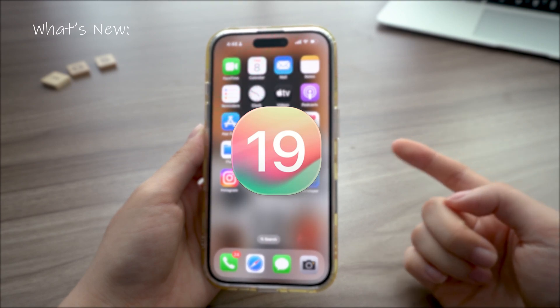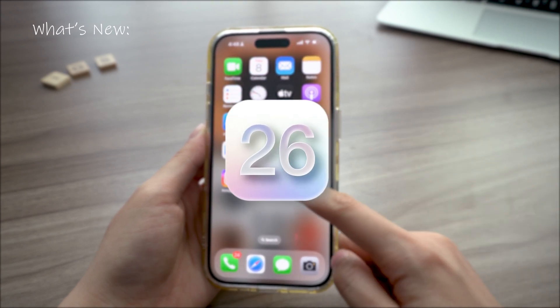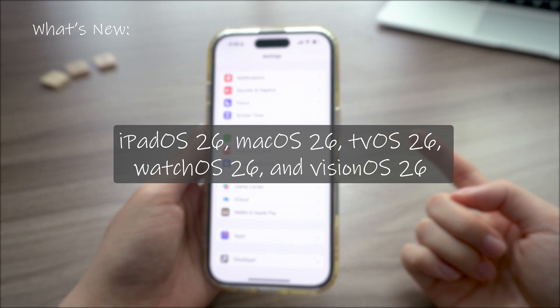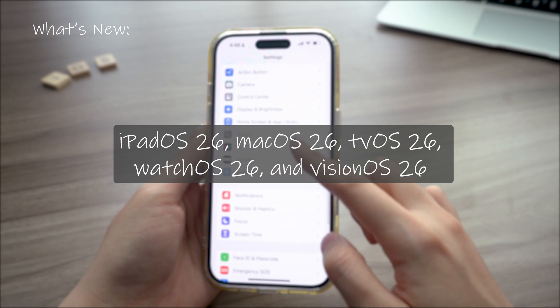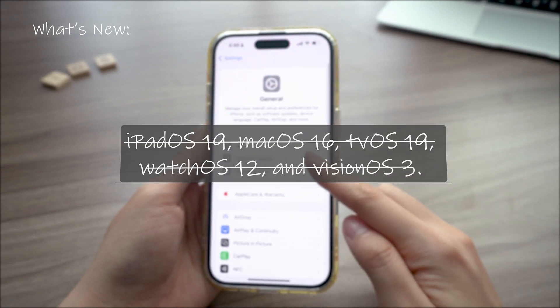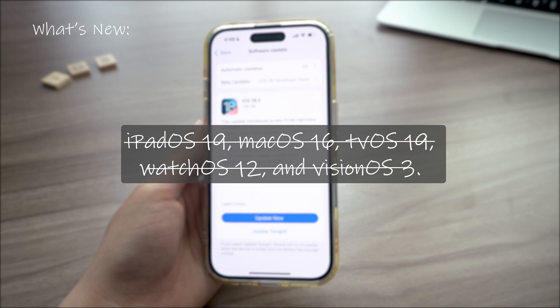That's right, no more iOS 19 — we're jumping straight to iOS 26. Same with iPadOS, MacOS, WatchOS, even VisionOS is skipping ahead to 26. It's all about keeping things clean and consistent across all Apple devices. No more messy version numbers, just named by the main year.